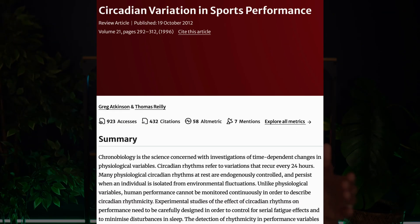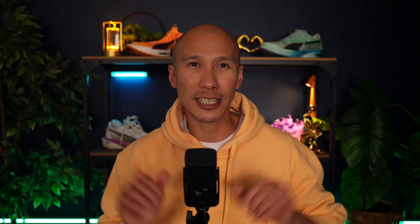Most studies show that performance is better later in the day. Higher core body temperature improves muscle elasticity and tendon stiffness. Lactate is also cleared more efficiently and VO2 kinetics are sharper. A study published in Sports Medicine found that endurance capacity peaks between 4 and 7 p.m. But as many of you have probably experienced, sometimes afternoon runs don't feel any easier and can occasionally feel worse than the morning.